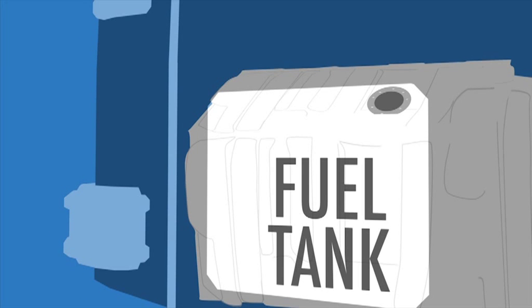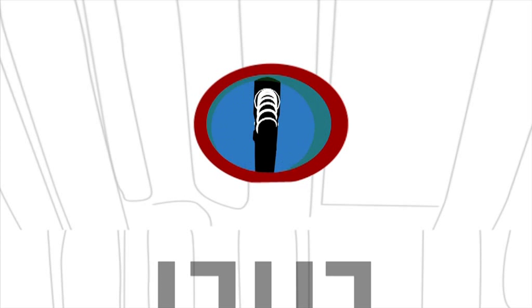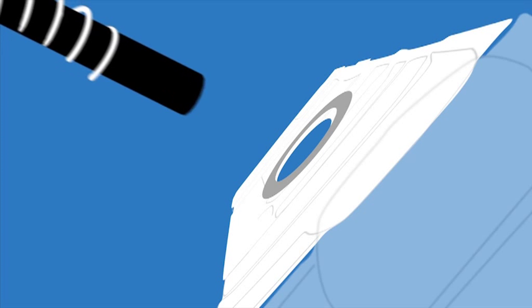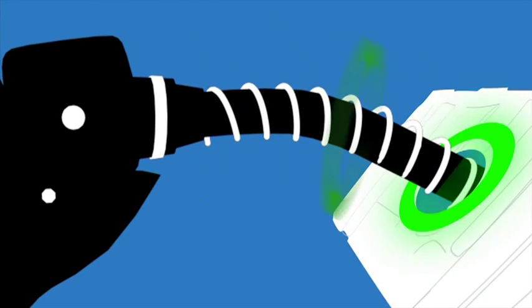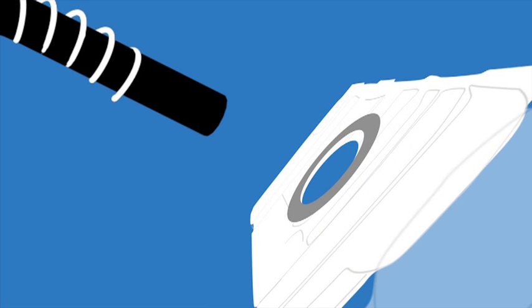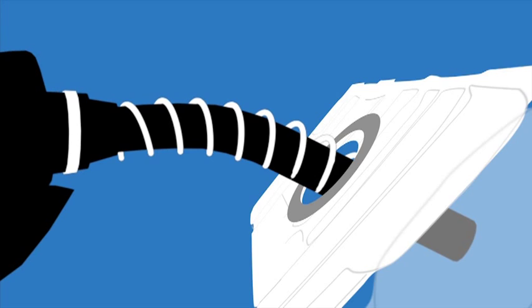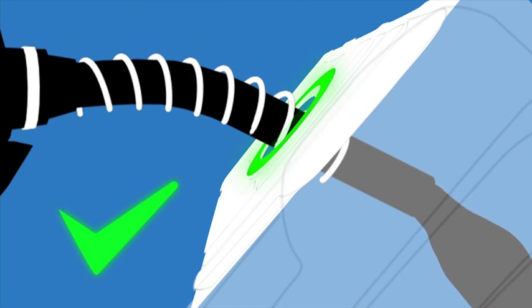With SmartFuel, the vehicle has a fuel inlet tag at the fuel tank inlet that communicates with the nozzle ID, a wireless device that slips over the nozzle spout and identifies the nozzle to the system. When the equipped nozzle is inserted into the equipped fuel tank inlet, the authorisation is approved and the fueling commences. If the two lose contact, the delivery stops immediately, even if the operator continues to press the nozzle trigger. This prevents fraud by stopping anyone filling a jerry can or another vehicle.